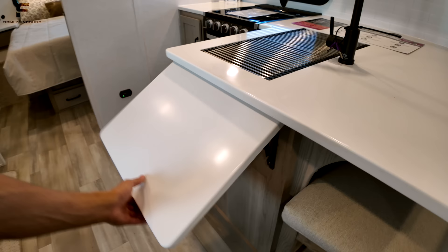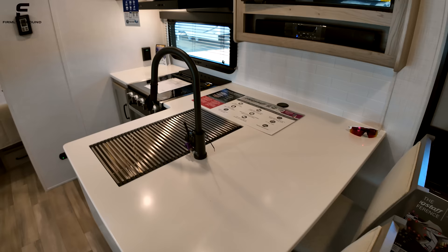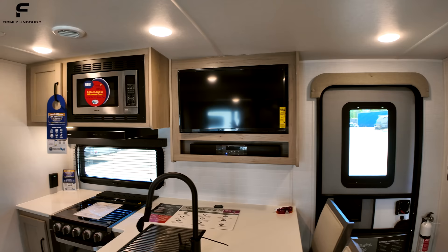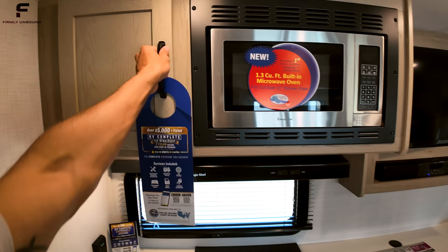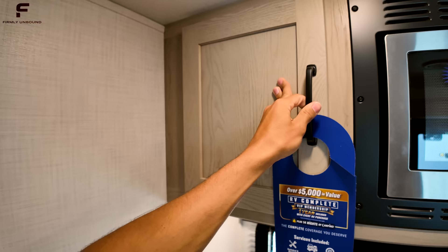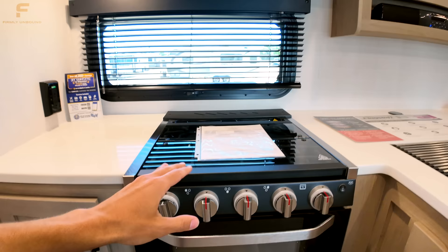You have a flip-up additional countertop space — all solid surface countertops — giving you plenty of space for a meal or work. There's a TV up here, probably about a 32-inch screen. You have really nice-looking cabinets with real wood on the cabinet doors and drawers with black handles. There's storage next to the oven, and a Magic Chef oven that's bigger than your standard travel trailer oven.